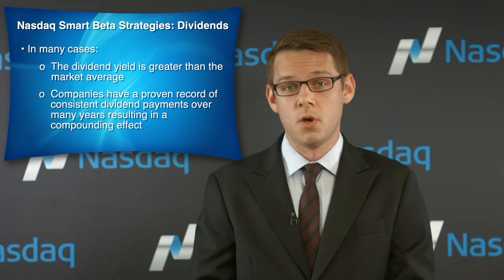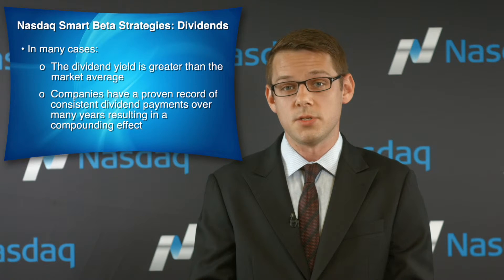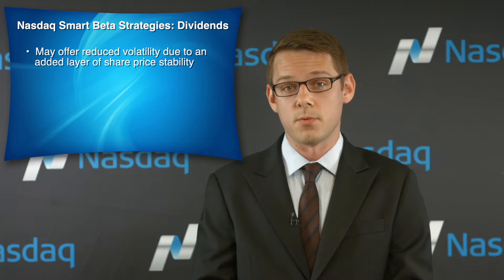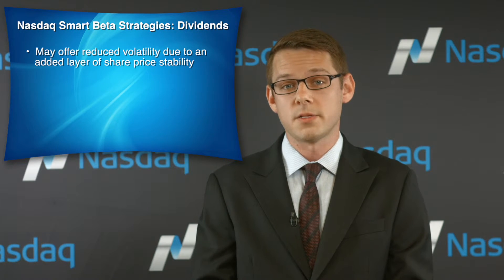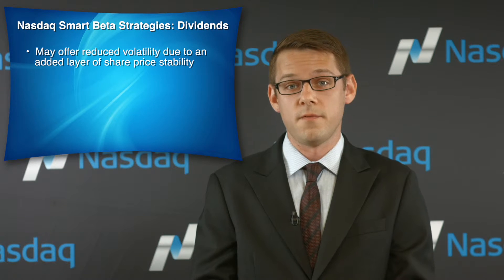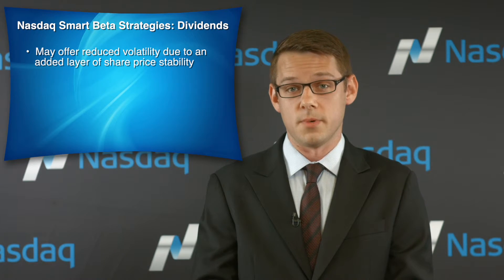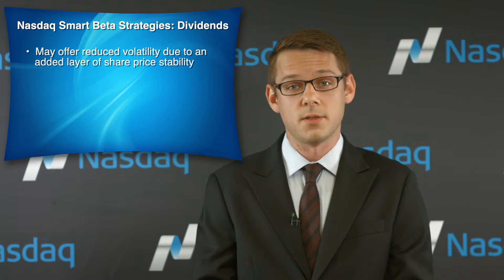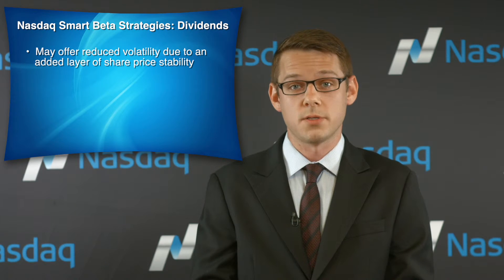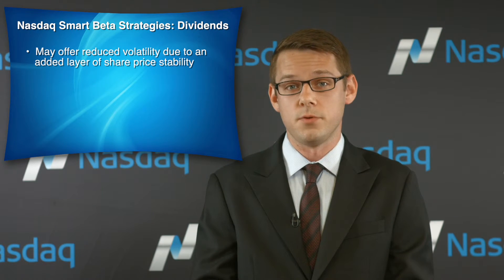In addition to outperformance, well-executed dividend-based strategies also offer investors reduced volatility relative to broad-based equity exposure. Given the well-established history of dividend payments that characterize this type of portfolio, investors expect a certain level of future dividends from these companies. These dividends are reflected in the current share price, which offers an added layer of share price stability relative to other equities whose prices are largely driven by forecasted future growth.